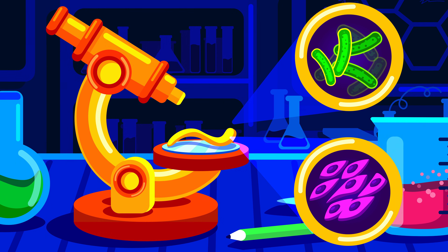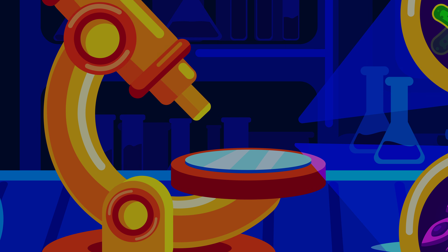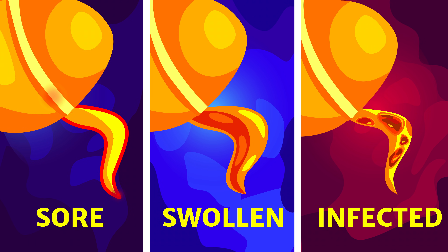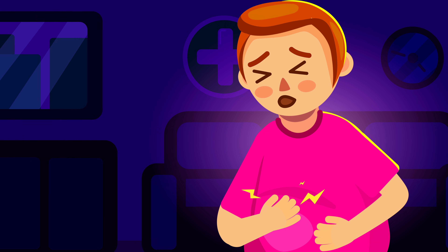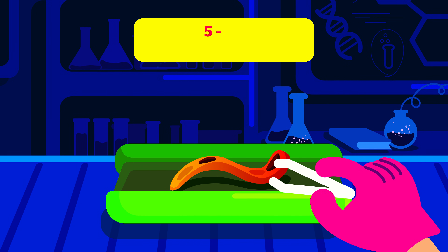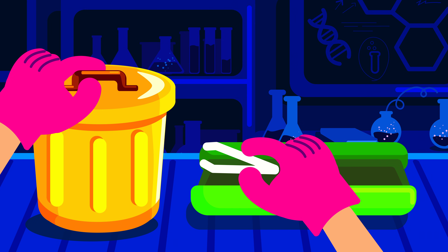However, over the years we have found that people can safely live without the appendix. When your appendix becomes sore, swollen, and infected, it is a medical emergency called appendicitis. If you have this emergency, there is a serious risk that your appendix may burst or rupture. That's why approximately five to ten percent of the U.S. population has their appendix removed.